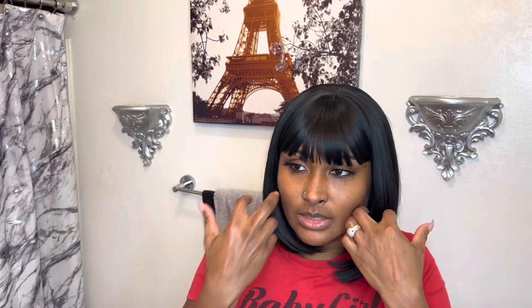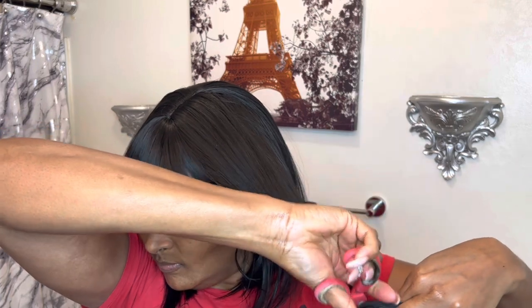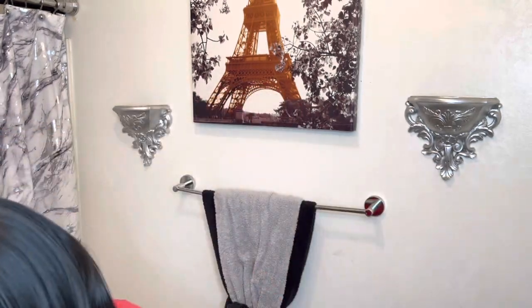It feels good, it's soft. It doesn't really feel like it's going to tangle. Of course it is synthetic, but you can take care of synthetic just as well as human hair — it's all in how you take care of it. It's giving a flat look so I'm going to cut some layers in it to give a look of volume. But this hair is very soft, easy to manage.